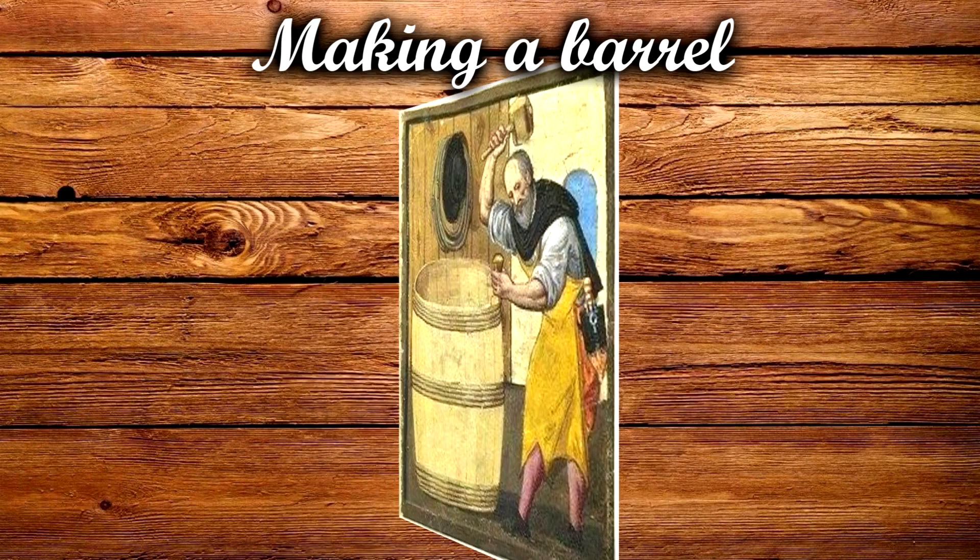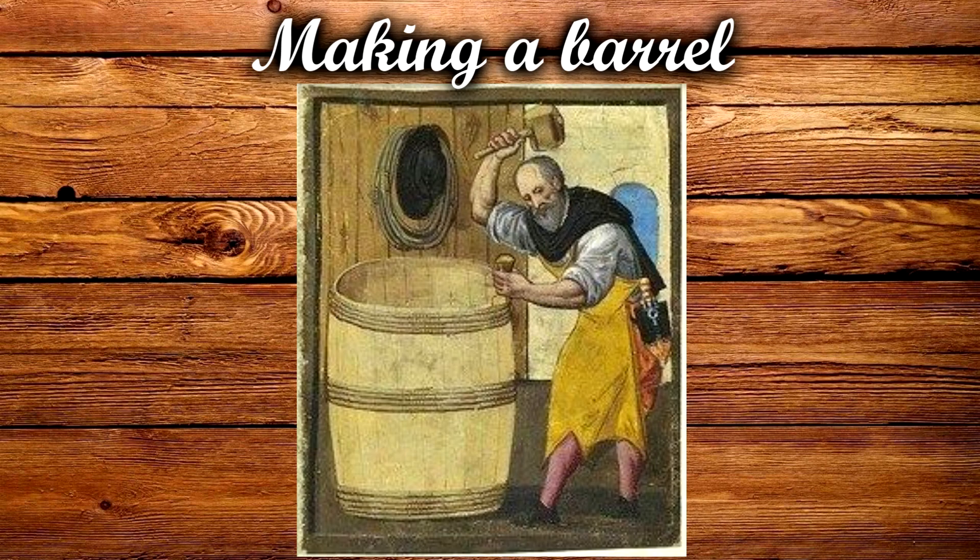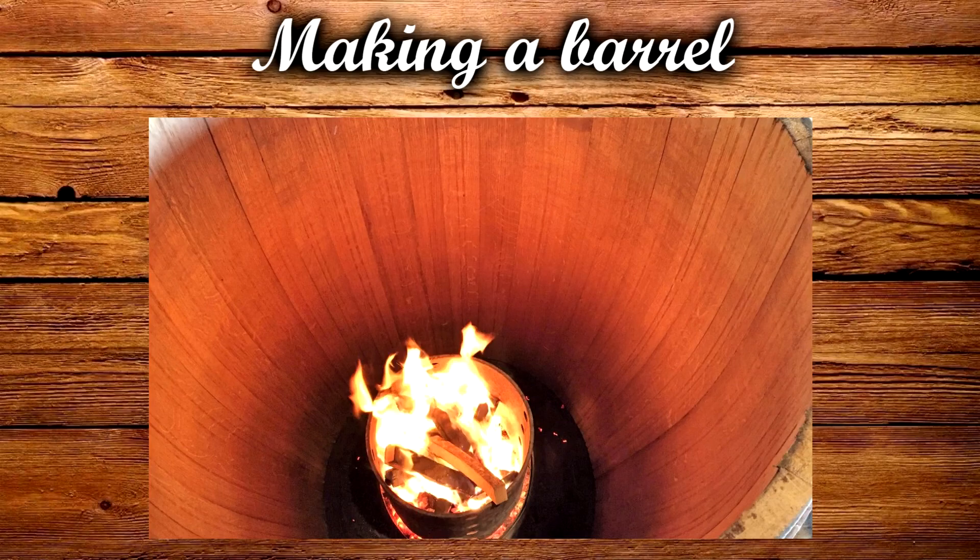Then they steam the wood to make it more flexible, and then they can continue working on the form of the barrel. They would add more hoops to the barrel to retain its form. Once they finished the shape of the barrel they would let the wood dry and it would retain the right shape.